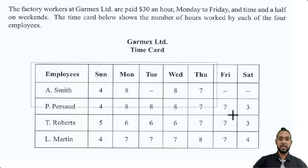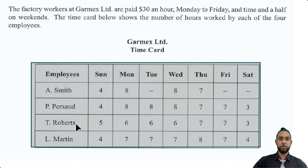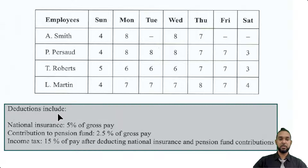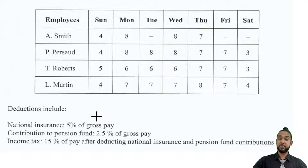So we have a time card with A. Smith, P. Passard, T. Roberts, L. Martin, and the hours worked by each of these individuals from Sunday to Saturday. We have some more information: deductions include national insurance at 5% of gross pay, contribution to pension fund at 2.5% of gross pay, and income tax at 15% of pay after deducting national insurance and pension fund contributions.